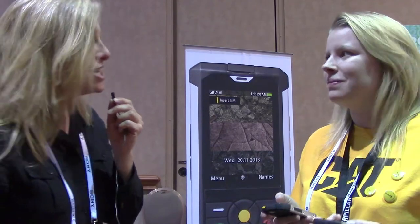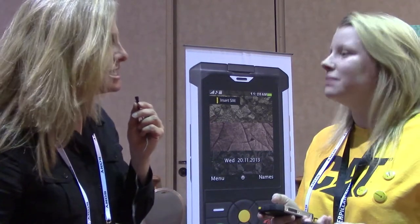Welcome back to CES 2014. I'm Lamore Schaffman here for RCR Wireless, and we are talking to Zoe Batt from Bullitt Group. They are the licensees of the CAT brand. Tell us a little bit of what you have here in your hands.